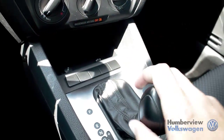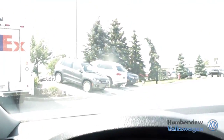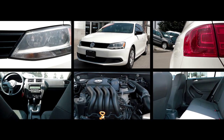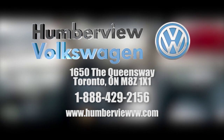From our climate-controlled drive-thru bay and state-of-the-art lounge to our dedicated sales specialists, we ensure that you have the best possible car shopping experience. Please check out our latest arrivals at 1650 The Queensway to find the Volkswagen or pre-owned vehicle that fits your life.